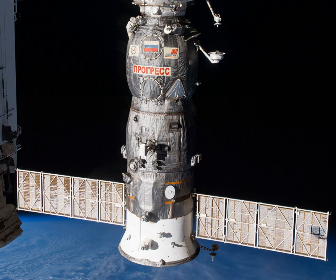Progress M24M, identified by NASA as Progress 56 or 56P, is a Progress spacecraft used by Roscosmos to resupply the International Space Station during 2014. Progress M24M was launched on a six-hour rendezvous profile towards the ISS. The 24th Progress M-11F615A60 spacecraft to be launched, it had the serial number 423 and was built by RKK Energia.